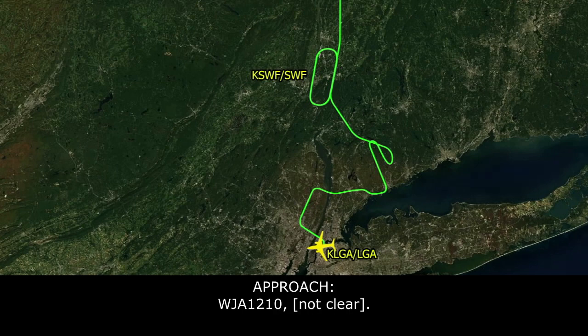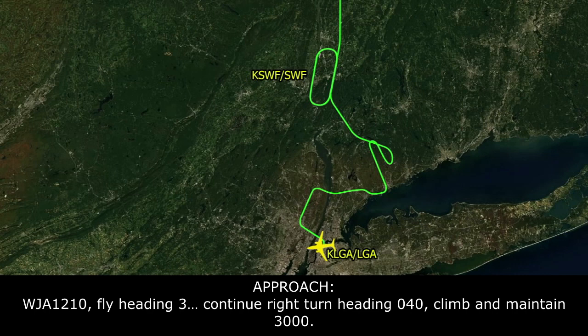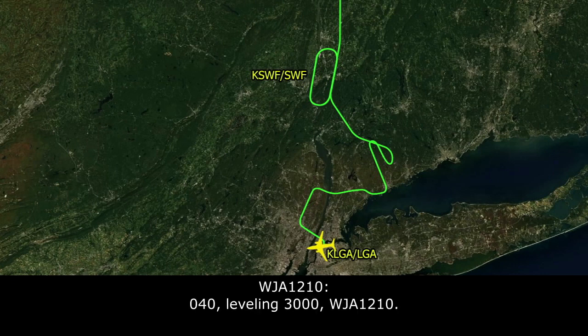WestJet 1210, you're fine. WestJet 1210, you're in the way, turn heading 040, maintain 3,000. 040, leveling 3,000, WestJet 1210.